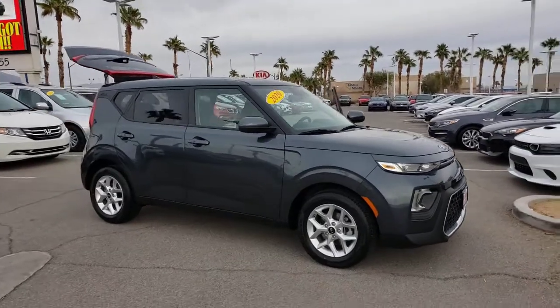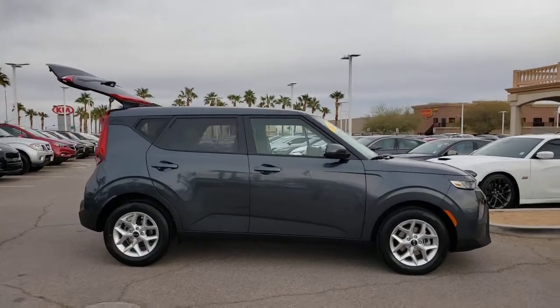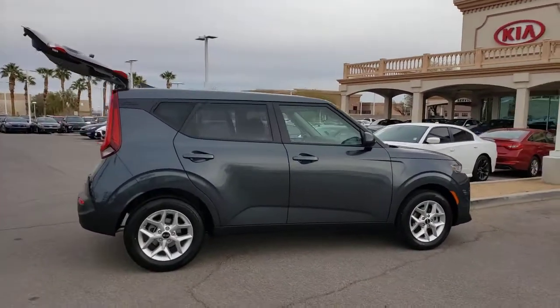Get into a car with value. 2020 Kia Soul. With less than 5,000 miles on the odometer, this vehicle stands out from the rest.